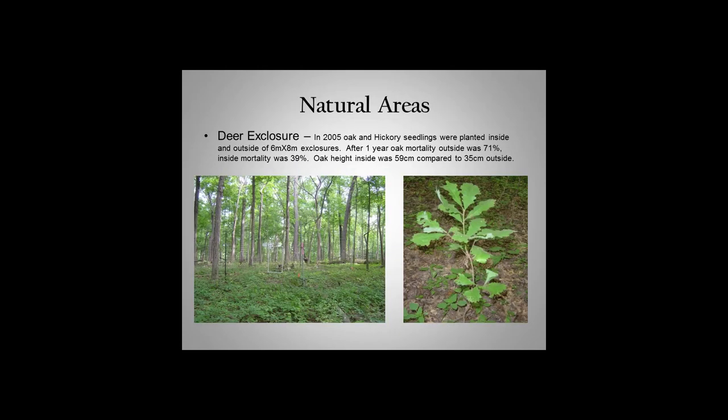Remember, 2005 was the second year we started our deer management program, and now in 2017 we're 13 years in. This is encouraging context when looking at that hickory recovery.